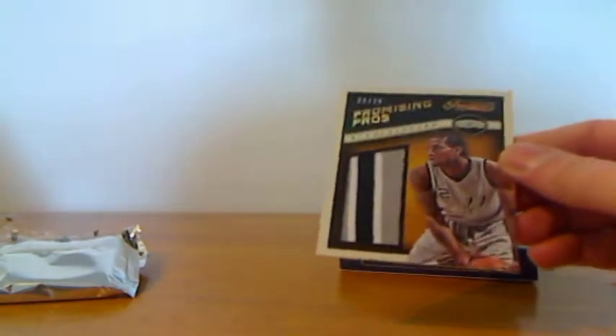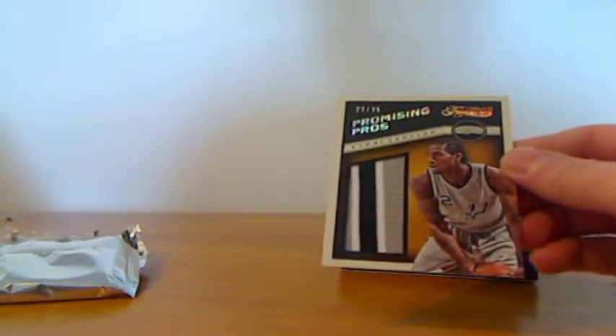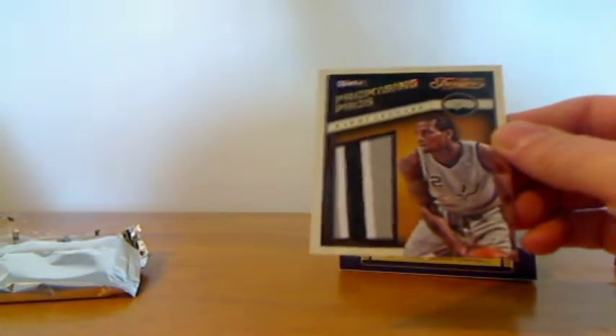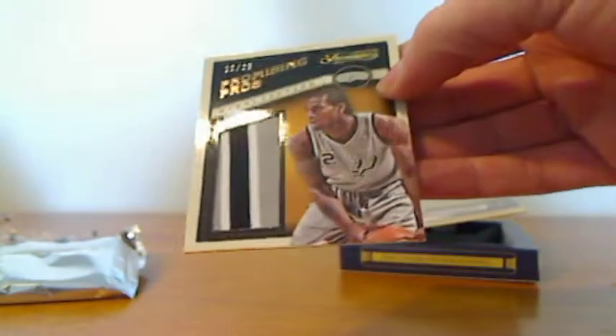Second one, Promising Pros — a piece of authentic jersey of Kawhi Leonard of the Spurs, number 22 out of 25. Very nice.